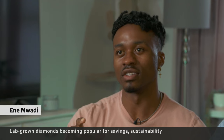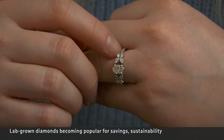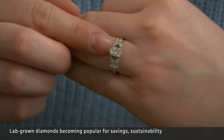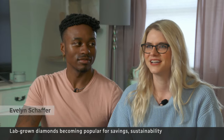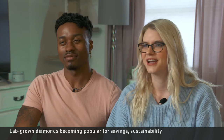With lab-grown diamonds, it was just kind of a way to help with sustainability. And recent innovations mean the manufactured stones are much more affordable than natural diamonds. "We're both students, so I didn't want us to start our marriage with a bunch of debt over a ring."